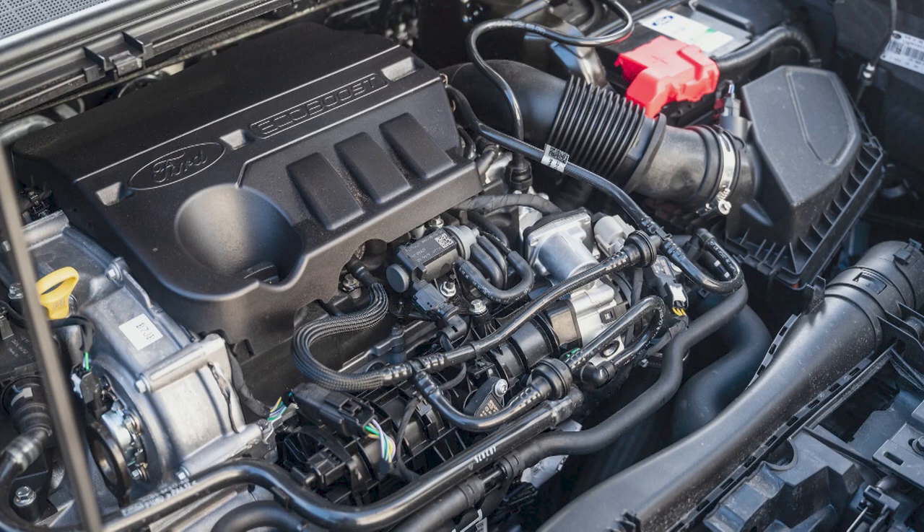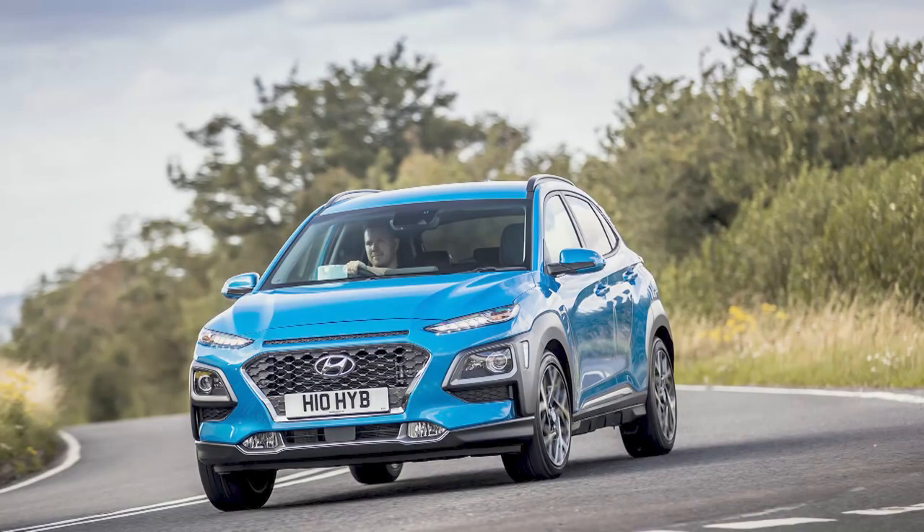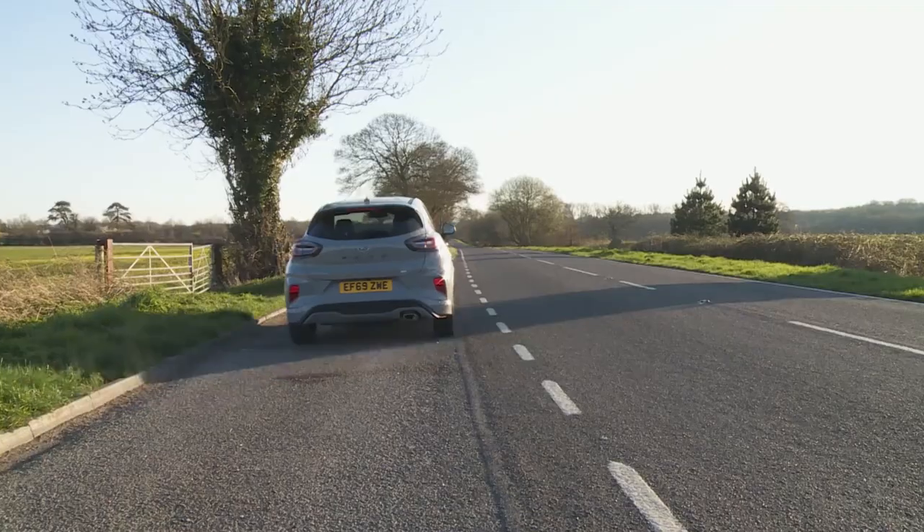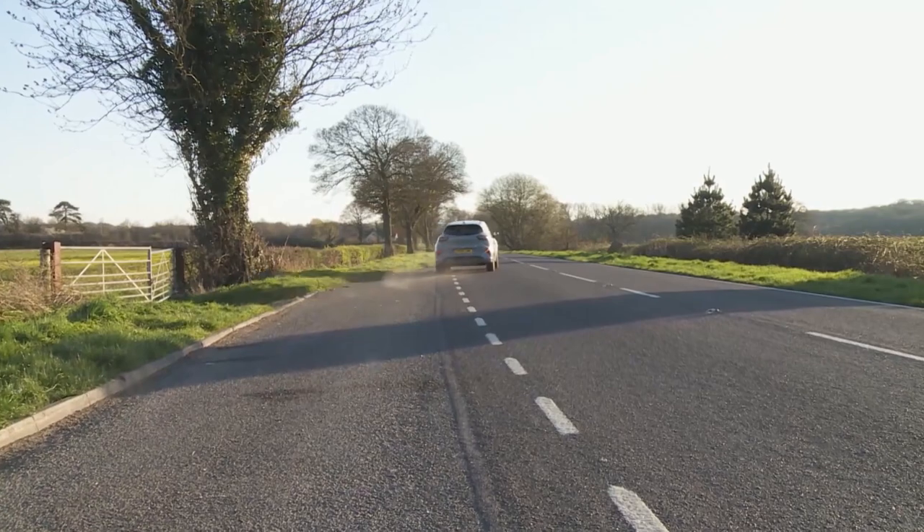Ford says that its MHEV mild hybrid tech does just that. True, it's nothing like as efficient as a full hybrid, a plug-in hybrid or a fully electrified model - you'll find all three technologies represented right across this segment, so make sure you know what you're buying. But in compensation, MHEV tech boosts driver feel because it's lighter, and it adds a slice of extra pulling power just when you need it.